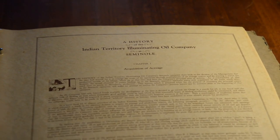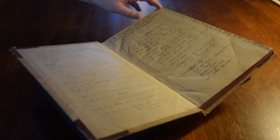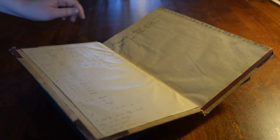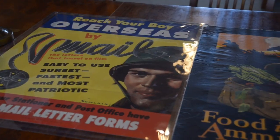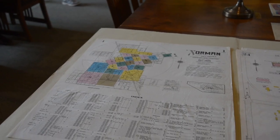The manuscripts can take lots of different forms, like diaries or ledger books from something like a trading post or a bank. There's a photograph collection and also the university archives. We have a lot of materials going well into the 20th century, thousands of maps, hundreds of sound recordings, and then a few film and video recordings as well.